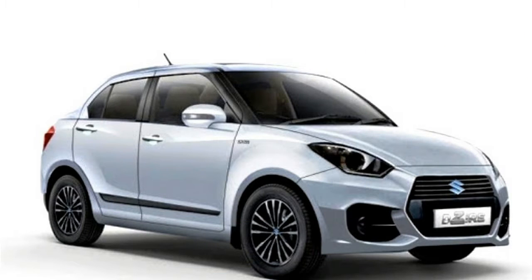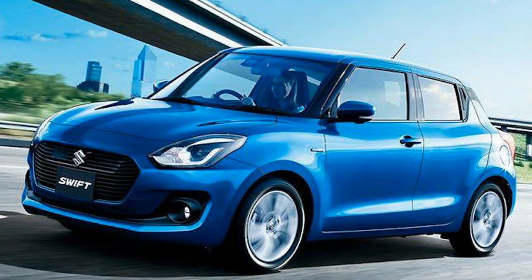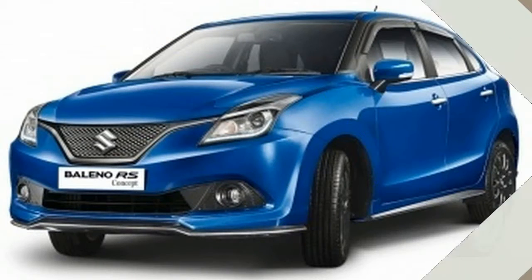Maruti Swift 2017 Price in India. Expected prices: Base Model at Rs. 5 lakh and Top Model at Rs. 8 lakh. The Japan-bound new-gen Swift is priced at